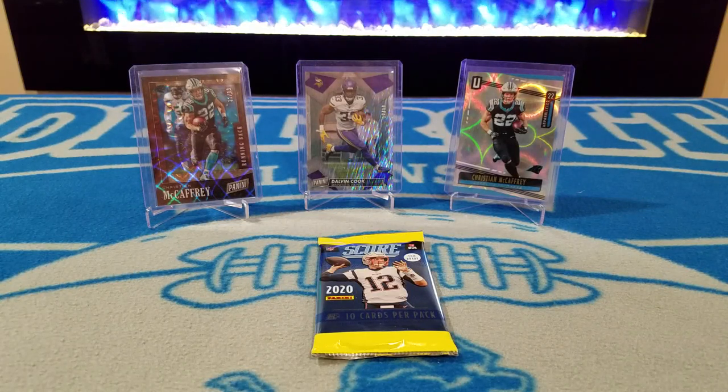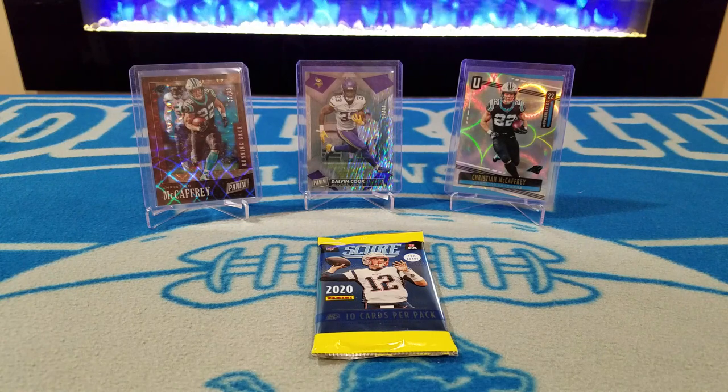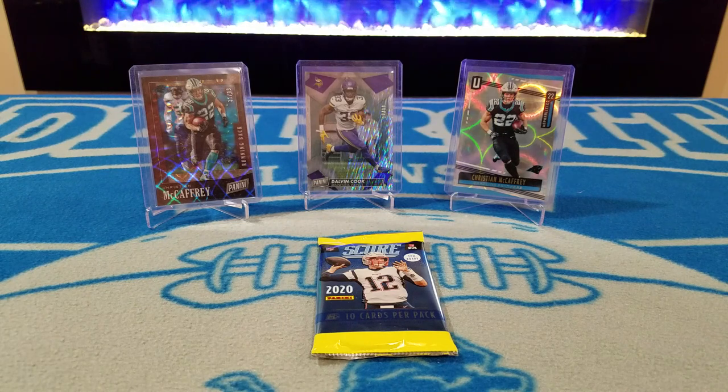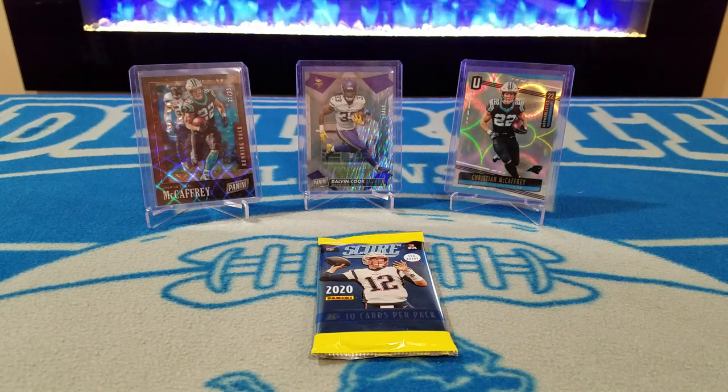Hello everybody, welcome back to the Cardboard Gamble. We had a day today — we went on about an hour and a half journey to the closest card shop.